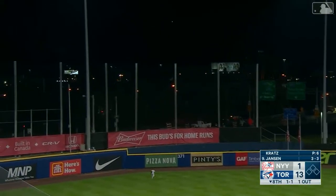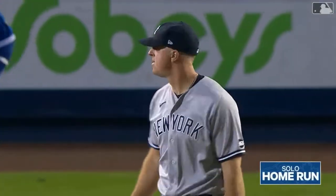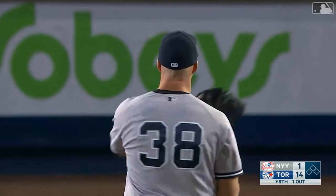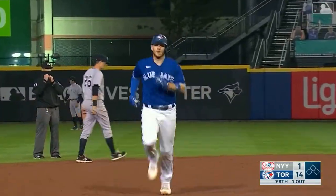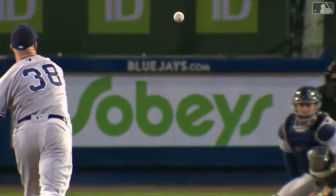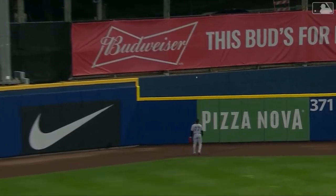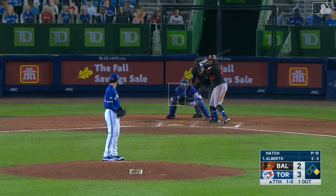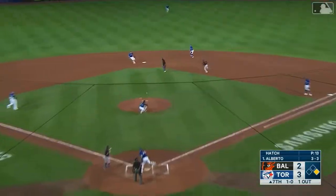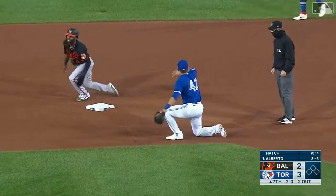Jansen gets a hold of it and drives it to deep left field — it's a two home run night for Danny Jansen. Good for Danny, he needed that. It's been a struggle for him at the plate and he has had a great night. He's been on base all five times he's come to the plate, a couple of home runs, four hits in the game. The runner is going, throw down — they got him!